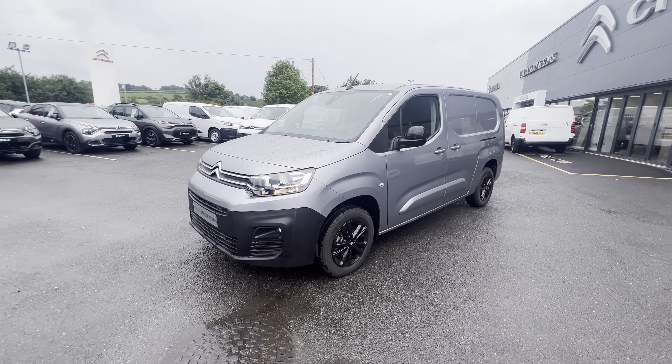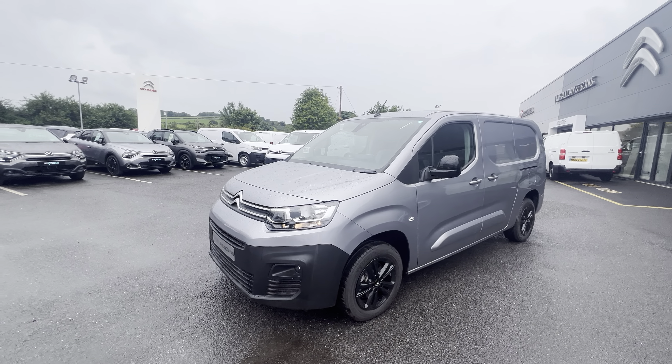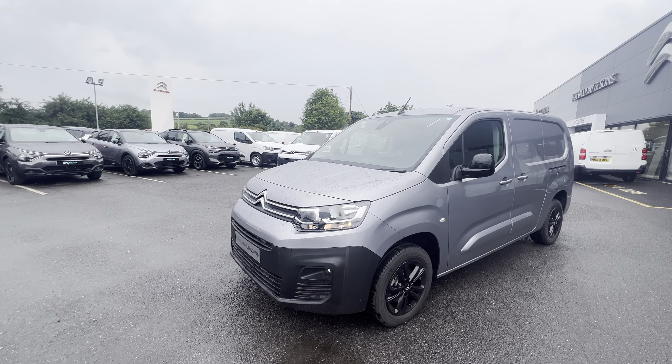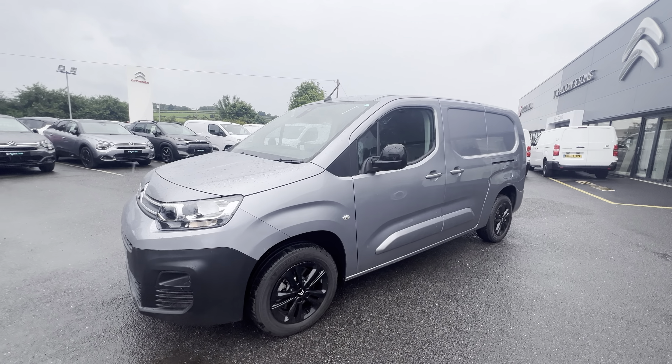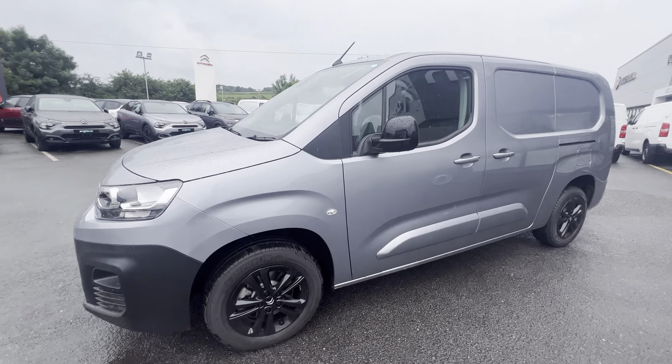Hi folks, David here from JC Haldane Sons. Today we have this brand new 2023 Citroën Berlingo. This is the XL Driver model. It is here on site and ready for immediate delivery, finished in Cumulus Grey.